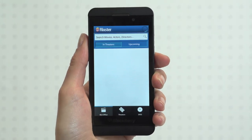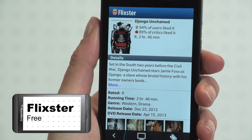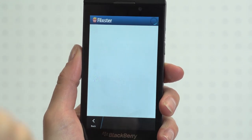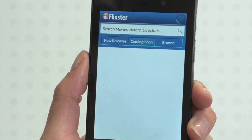Everyone loves a trip to the movies, but don't hand your money over without checking Flixta's huge selection of reviews. Along with current and upcoming movies, search for your local cinema to quickly view showtimes and contact information. The UI isn't quite as slick as the Windows Phone 8 app, but for cinema fans, Flixta is the movie app to download.